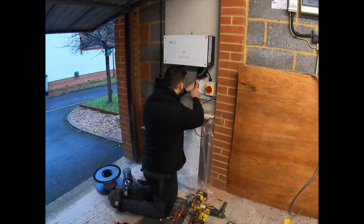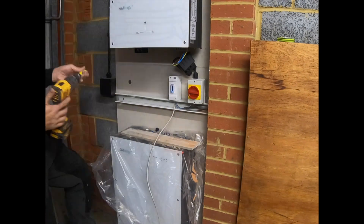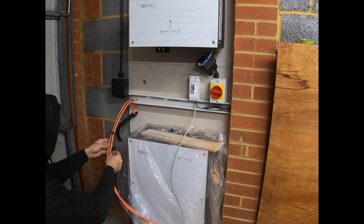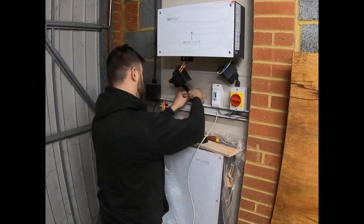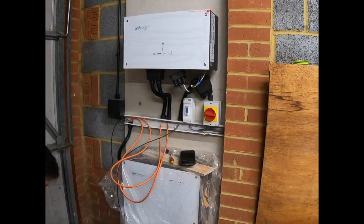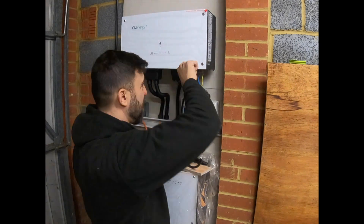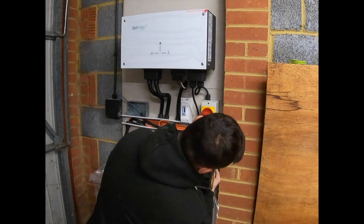At the same time, I've chosen to go for a double socket in case there's a power cut, so I would be able to draw power from the battery. Raman was here at around 8 o'clock and it took him around the whole day to finish the installation — between 8 and 5 we were done, installed, commissioned and ready to go.